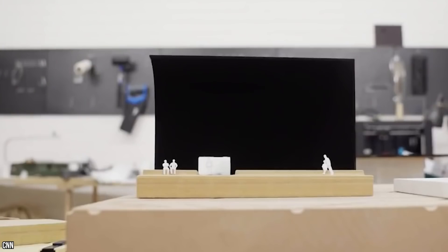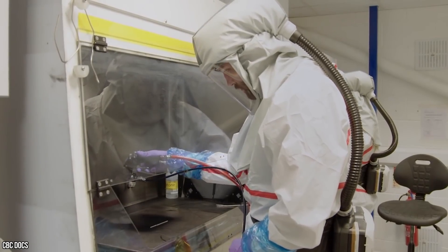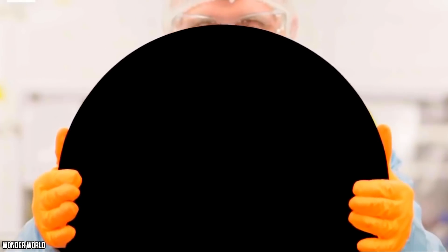It's the blackest black to have ever been created. So what exactly is this product, what is it used for, and which genius minds are behind it? Let's find out. Vanta is actually an acronym, and once we understand that acronym, we'll start to understand how this groundbreaking technology works its magic.